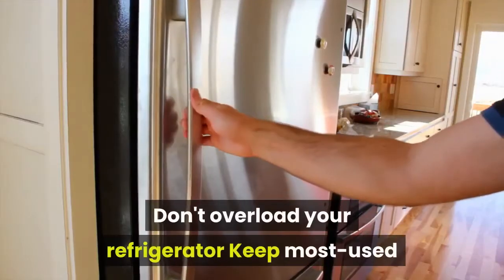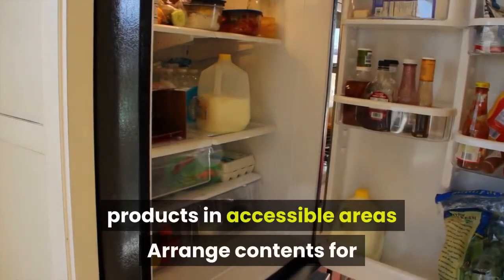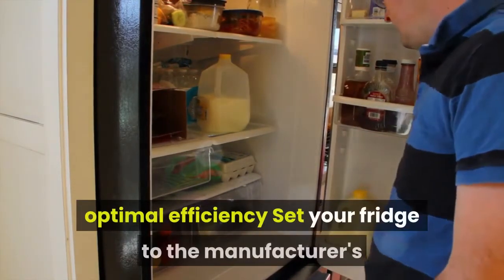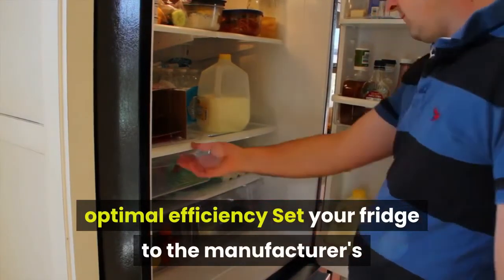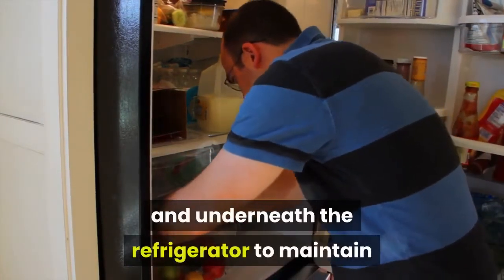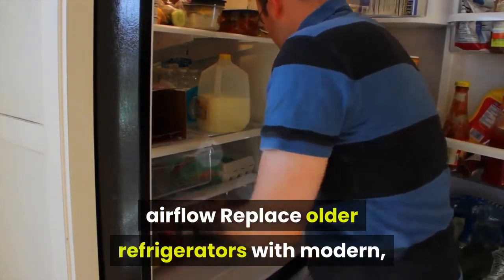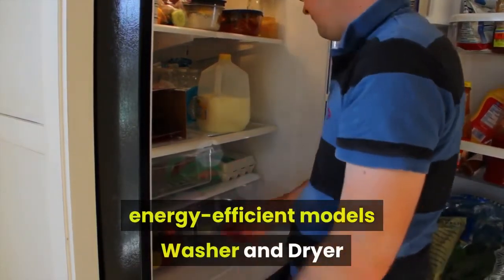Although we can't turn our refrigerators off or use them less, there are other ways to save: don't overload your refrigerator, keep most-used products in accessible areas, arrange contents for optimal efficiency, set your fridge to the manufacturer's recommended temperature, regularly clean behind and underneath the refrigerator to maintain airflow, and replace older refrigerators with modern energy-efficient models.